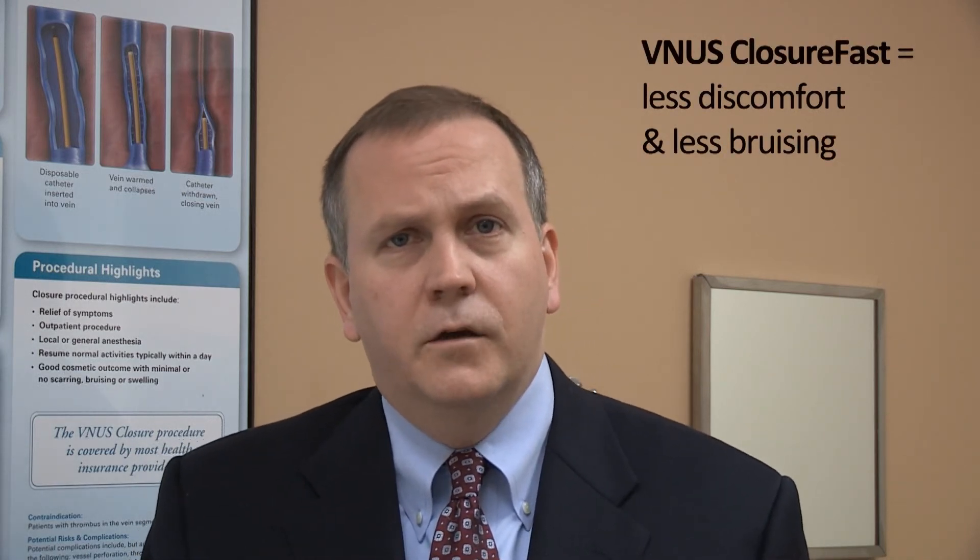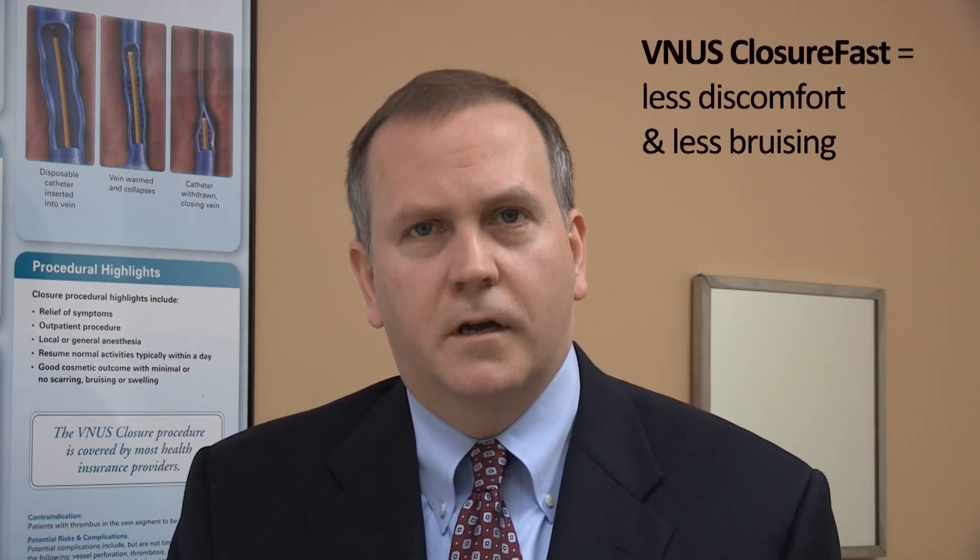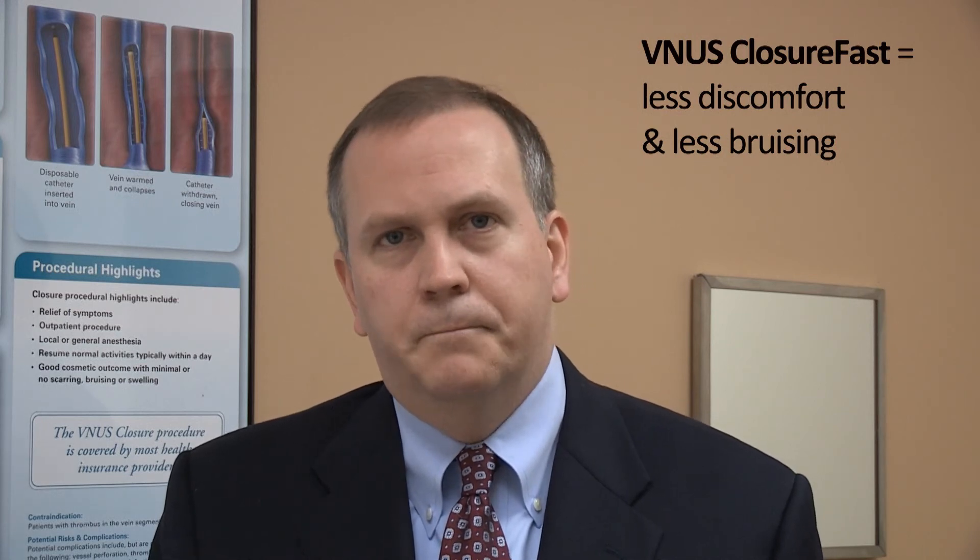Now it has really moved over to the minimally invasive techniques of laser and venous closure. Both laser and venous closure are essentially equivalent techniques. I prefer the venous closure fast technique mainly because of decreased post-operative discomfort. For laser, there tends to be more pain in the thigh and bruising that occurs. So for that reason, I've opted to go primarily with venous closure fast to treat these varicosities.